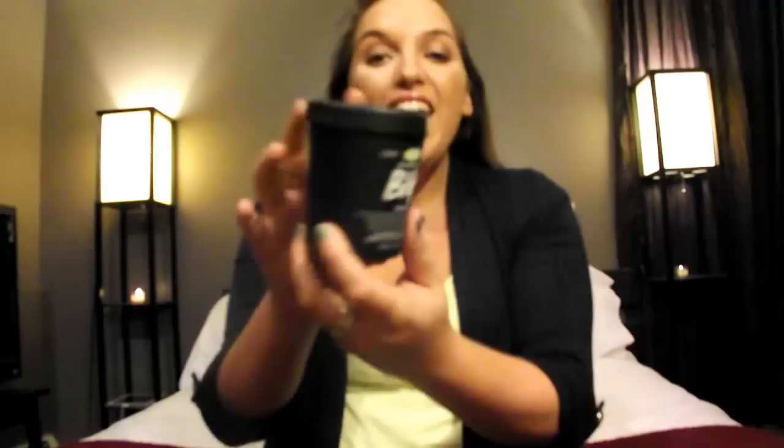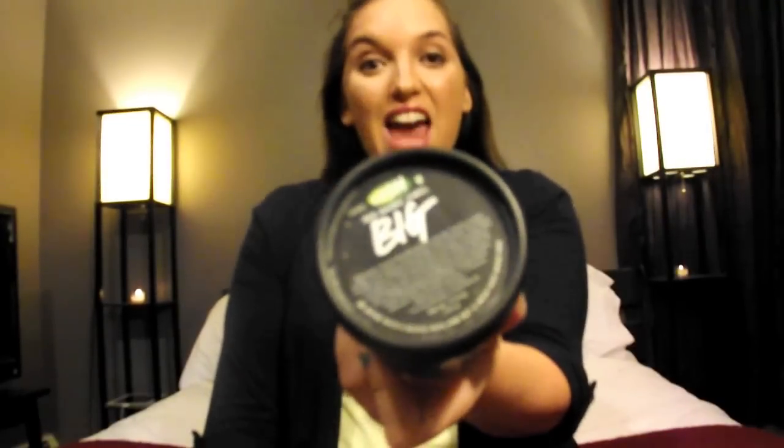My next favorite is a hair product, and it's Big from Lush. I love Lush products, but Big is the first hair product that I bought. It is a volumizing shampoo — it just feels like you're at the beach, like you have sand in your hair, but when you come out, your hair is actually more volumized. I find that this product does do what it's supposed to do.